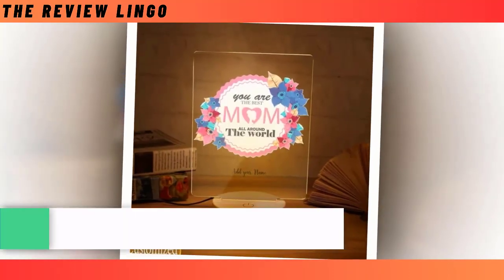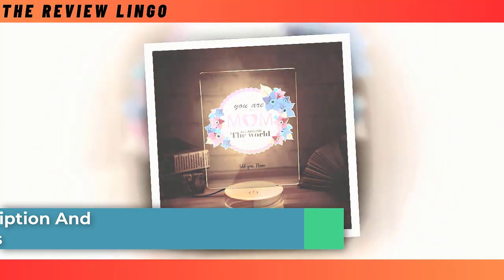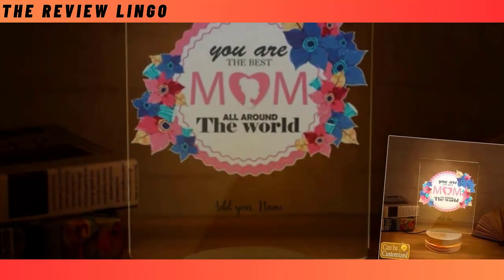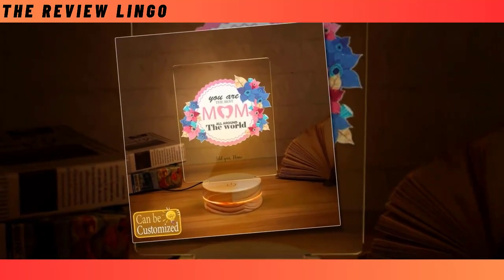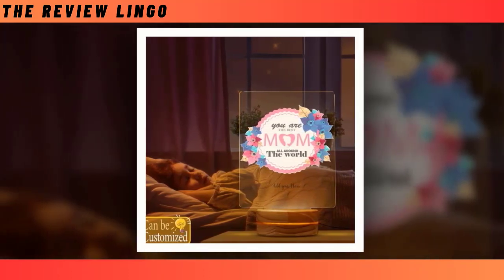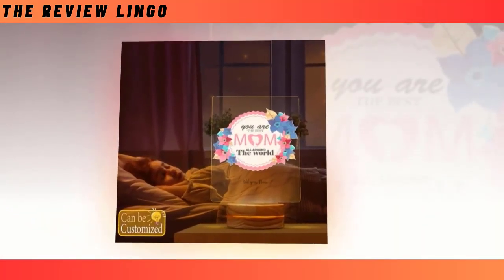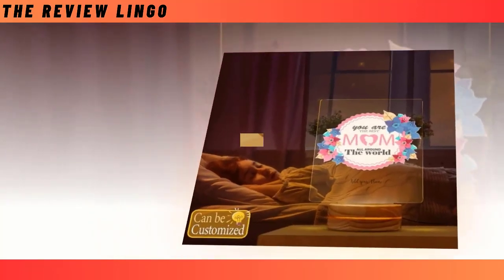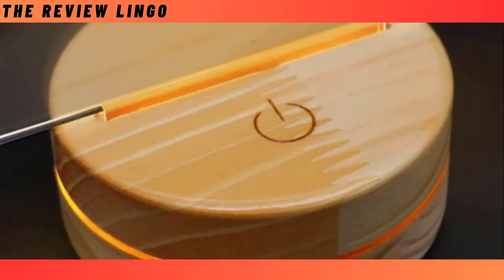This 3D LED Lamp stands out as a fantastic choice for Mother's Day gifting, especially for those who appreciate trendy gadgets and technology. Not only does it serve as an impressive piece of home decor, but it also doubles as a delightful gift idea, perfect for kids and adults alike. Featuring a smart touch button, changing colors is effortless — simply press the button to switch between different hues or activate the auto-color changing mode. Assembly is a breeze, requiring only two parts: a wooden base and a mica laser cutting panel.